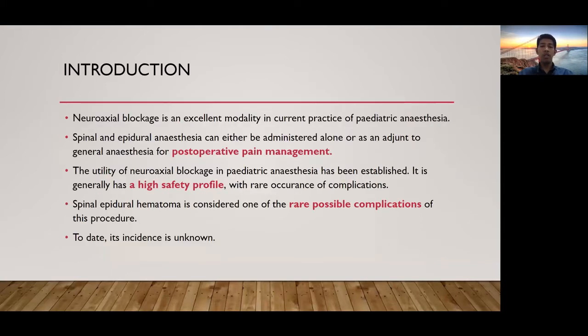Neuraxial blockage is an excellent modality in current practice of pediatric anesthesia. Spinal and epidural anesthesia can either be administered alone or as an adjunct to general anesthesia for postoperative pain management. The utility of neuraxial blockage in pediatric anesthesia has been established, and it generally has a high safety profile with rare occurrence of complications.